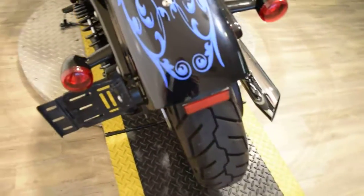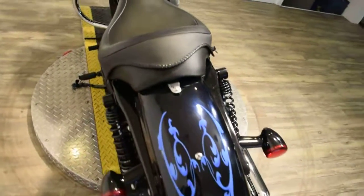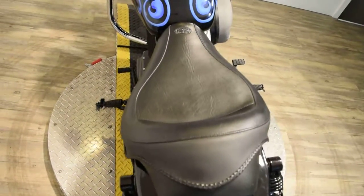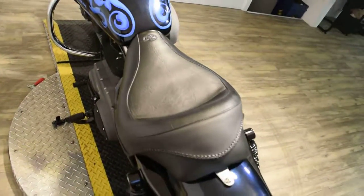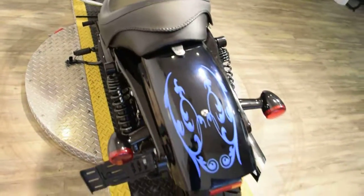This bike has been serviced and safety inspected, and it's ready for the road. It has a nice solo Mustang seat on it, mid-controls, and it's fuel-injected. There's no back seat or rear foot pegs.